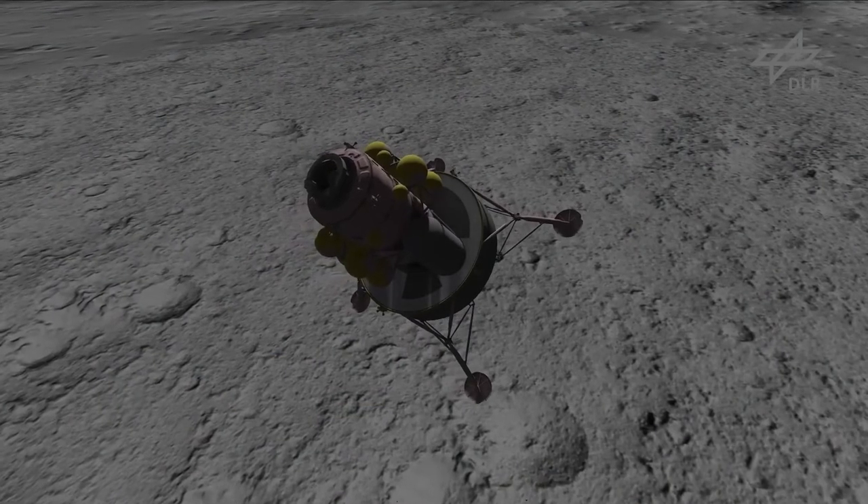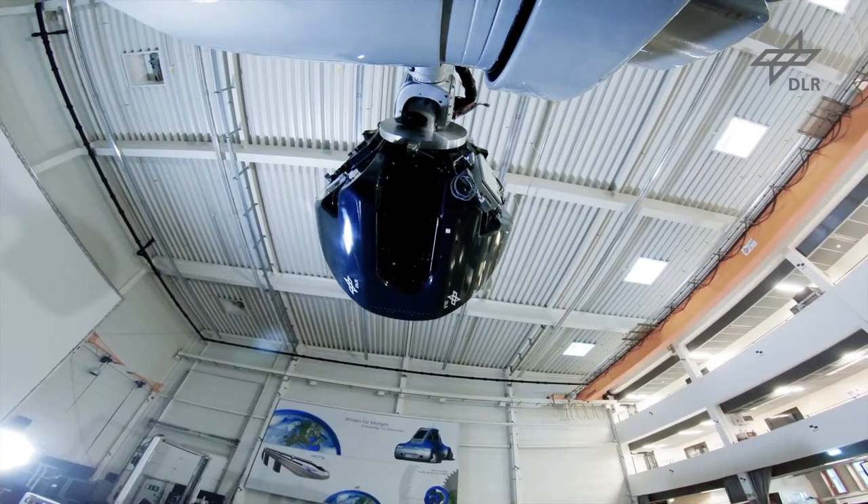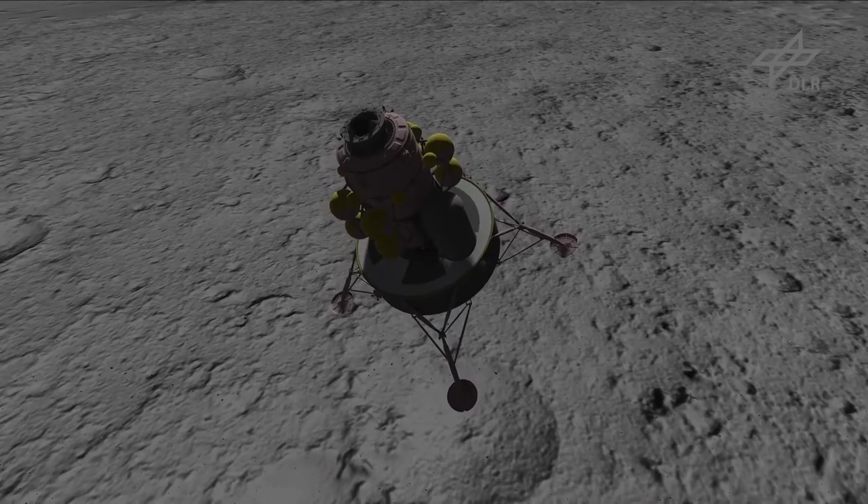In one test scenario, the autopilot was set to land in a landing zone littered with boulders. Vittori was able to select a safer alternative landing site via touchscreens within a given time window.